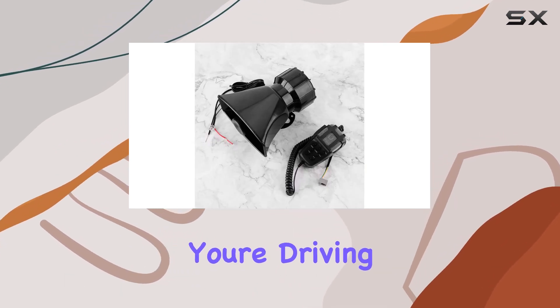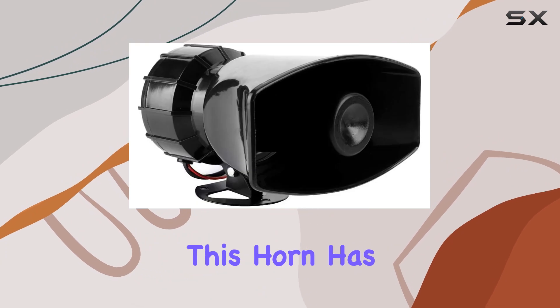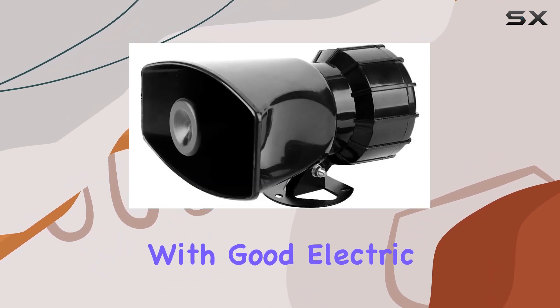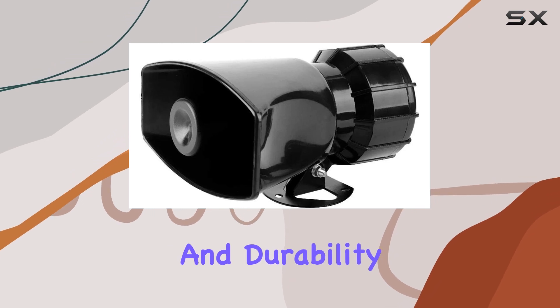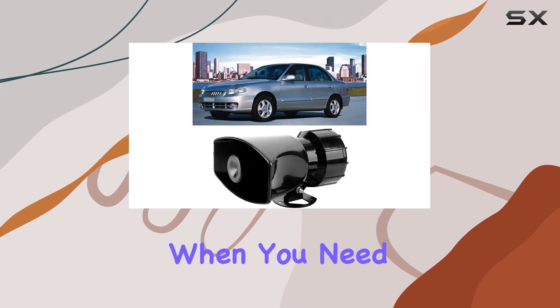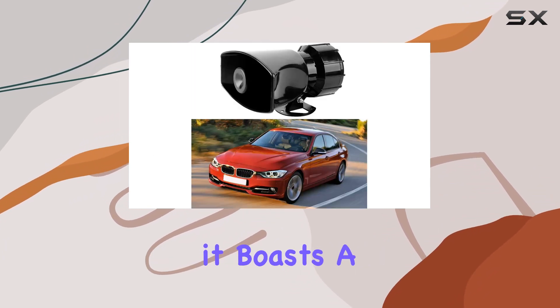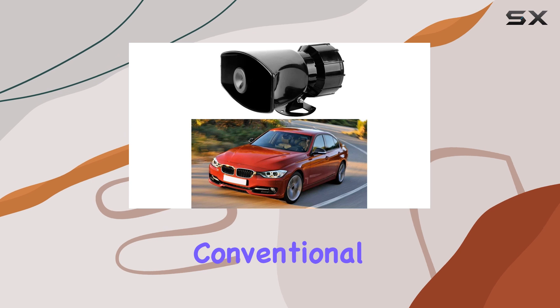Whether you're driving a sedan or a heavy-duty truck, this horn has got you covered. One of the standout features is its performance. With good electric conductivity and durability, this horn ensures reliability when you need it the most. Made from ABS environmentally friendly material, it boasts a longer lifespan compared to conventional horns.